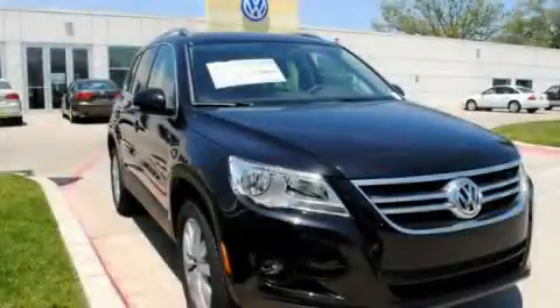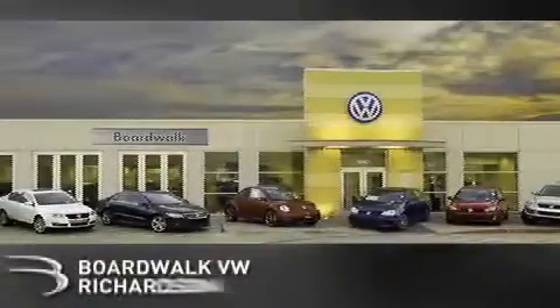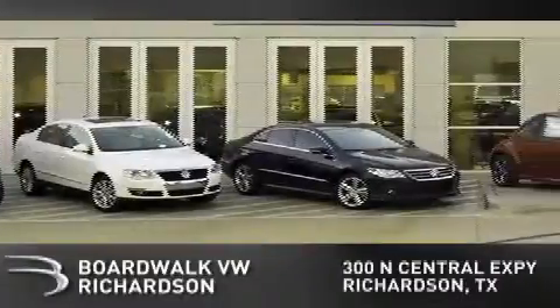We invite you to contact us today to learn more about this vehicle. Boardwalk Volkswagen Richardson is conveniently located at 300 North Central Expressway in Richardson. Come experience the Boardwalk difference today.